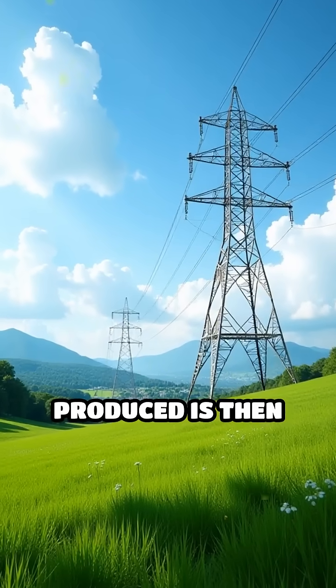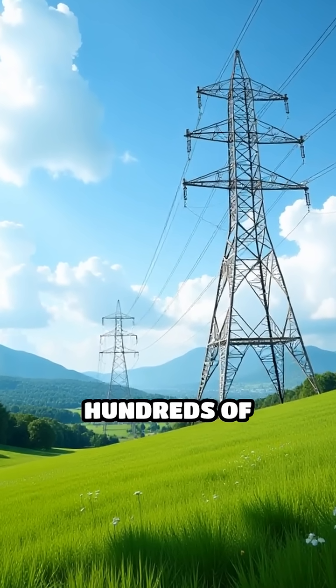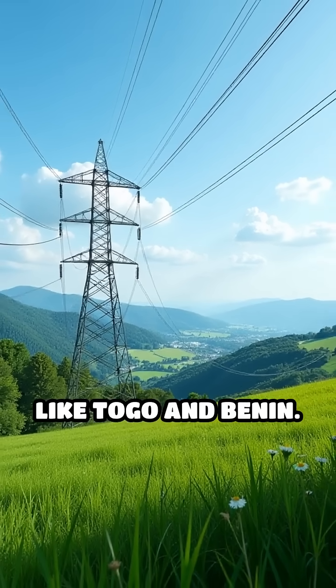The electricity produced is then transmitted through high-voltage power lines, traveling hundreds of kilometers to homes, factories, and businesses across Ghana and neighboring countries like Togo and Benin.